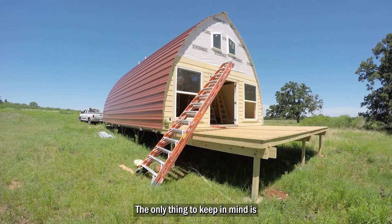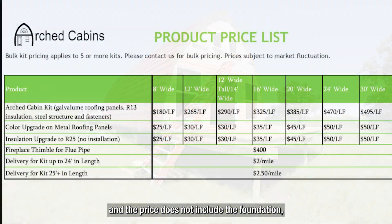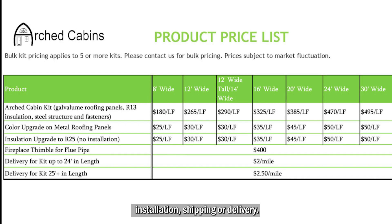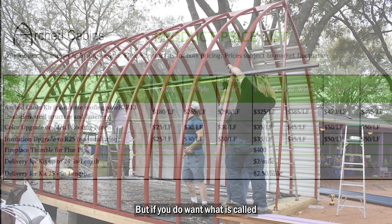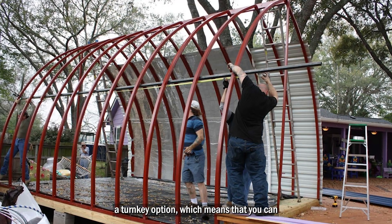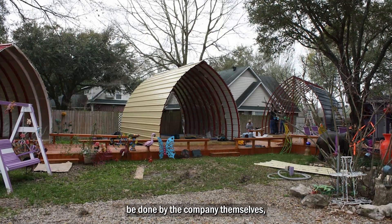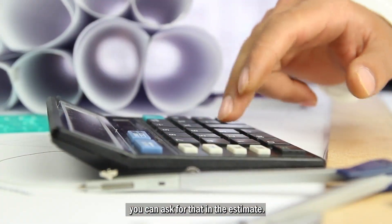The only thing to keep in mind is that this is just for the shell of the tiny house, and the price does not include the foundation, installation, shipping or delivery. But if you do want what is called a turnkey option, which means that you can walk into the tiny house and everything will be done by the company themselves, you can ask for that in the estimate.